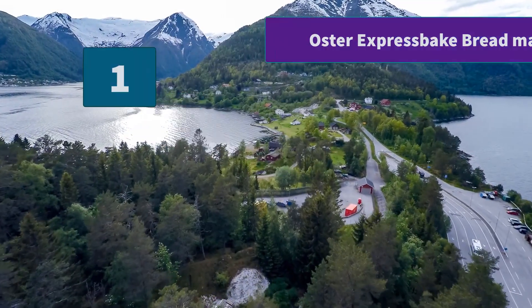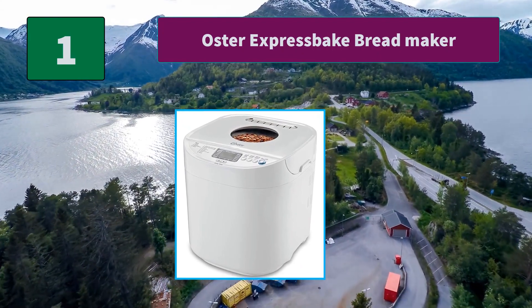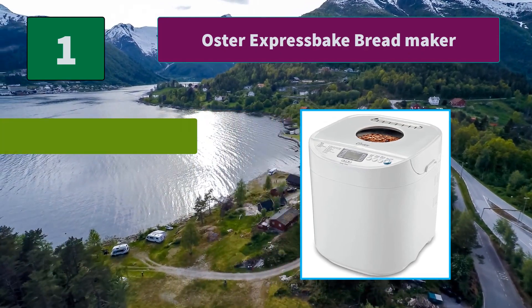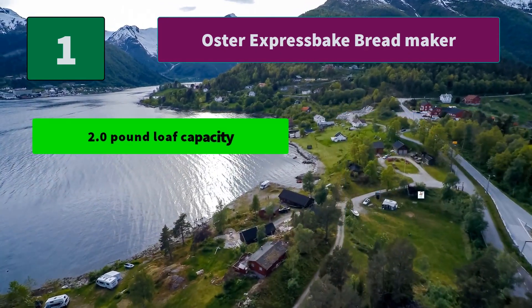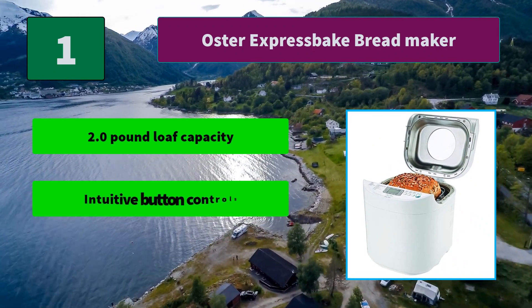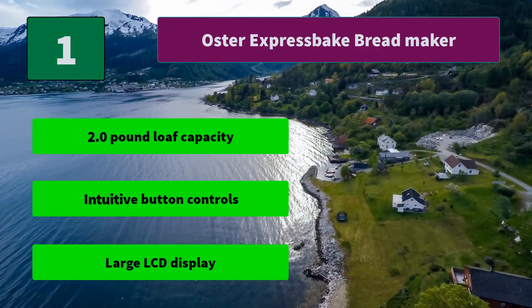Number 1: Oster Express Bake Bread Maker with a 13-hour programmable baking timer for fresh bread anytime. The bread machine features multiple settings and a delay bake timer that lets you set the baking time up to 13 hours. Main features include a 2.0lb loaf capacity, intuitive button controls, and a large LCD display.